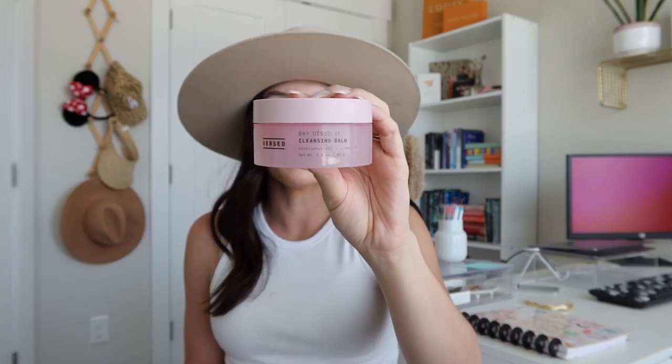I have another cleansing balm — I'm always on the hunt trying to find new things. This is from Versed, their Day Dissolve cleansing balm. I did not like this. It's nice for a quick emergency grab, but it's not my favorite. If I'm already spending around $14–$15, I might as well go the extra mile and get the one I really love. It's not a huge amount of product, and it just wasn't enough to make me go back and buy it again.